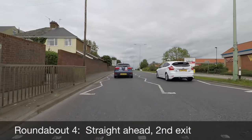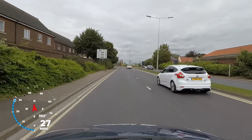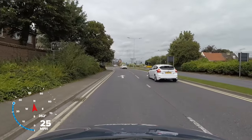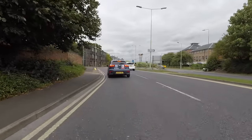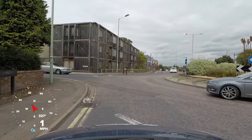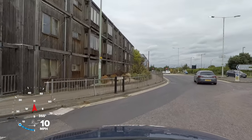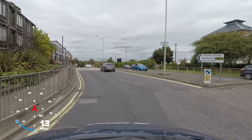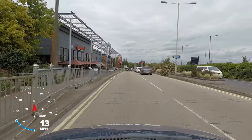Once again we need to drive straight ahead, and the road markings show either lane is suitable. As we approach the roundabout we look forward and to the right several times, adjusting our car speed until we can continue. This roundabout is small, so we steer carefully to stay in our lane, as cutting across the inner lane could cause another vehicle to brake suddenly or swerve to avoid us.